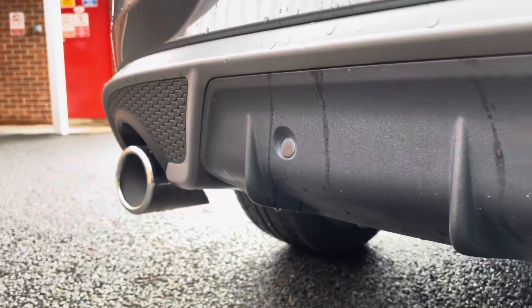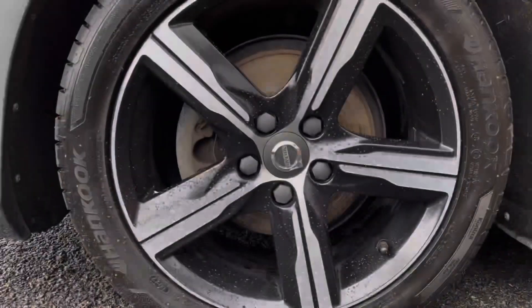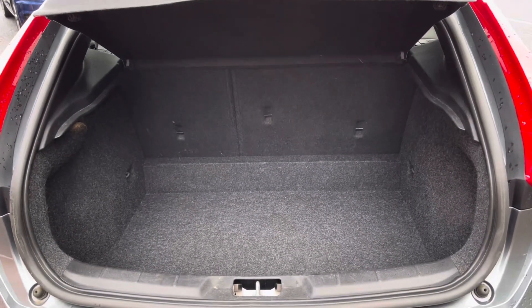Top features include rear parking sensors and stylish LED automatic headlights. You also have your 17-inch diamond-cut alloys and a spacious boot area, ideal for all your day-to-day items.